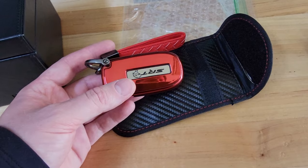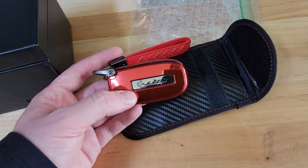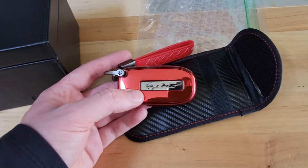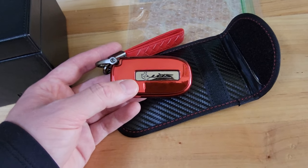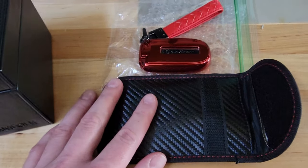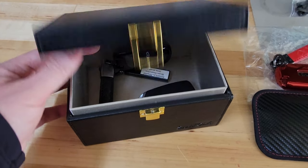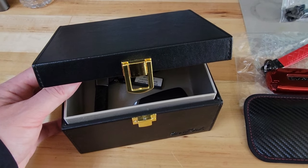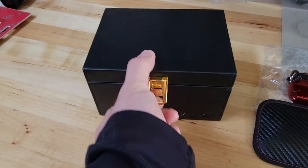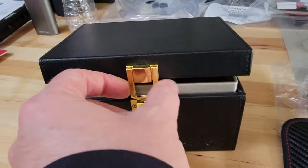What thieves do is they use signal repeaters. They'll see where your car is, walk around, and set up a whole bunch of signal repeaters to try to transition or carry that signal over to your vehicle. If they succeed, the door will open and they can start your car and drive away. Most of the time they use these repeaters when you're at home — that's where this box comes in. Put it in your bedroom or on a desk and make sure it's closed all the way so no signal gets out.